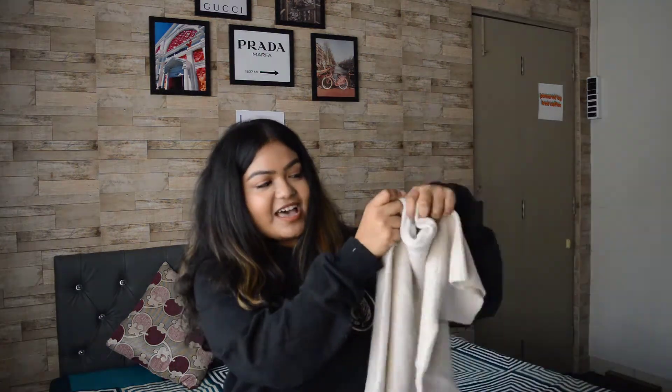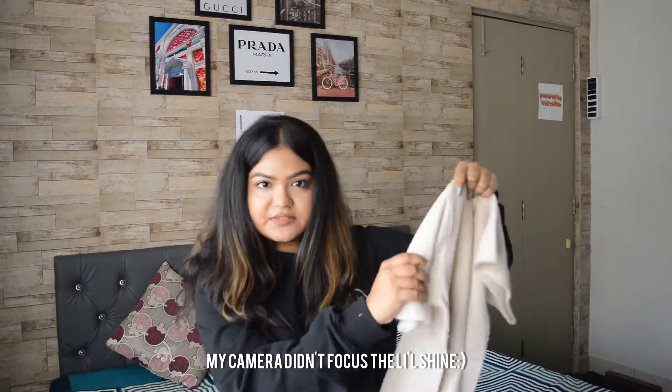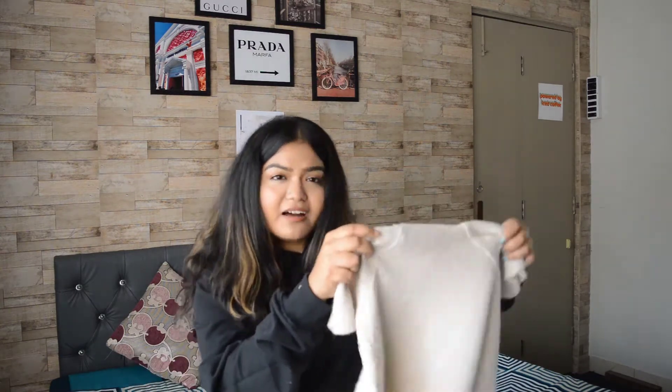Talking about trending sweatshirts this season, I feel it's the turtleneck. It's something our moms used to force us to wear when we were small, but now we want one in every color! I have one in a very staple color — it's white, with a shiny material, and not full sleeves unlike other turtlenecks. The best part is you can layer your turtlenecks, and this is the layering season! Layer them with blazers or a cami top and you'll kill the look. I've filmed short clips to show how I styled them.